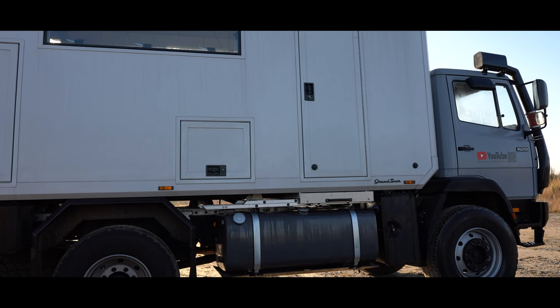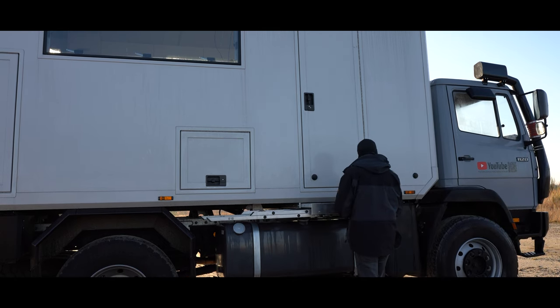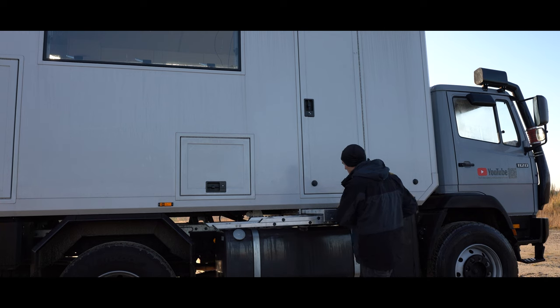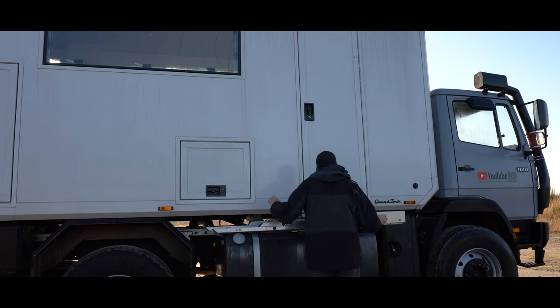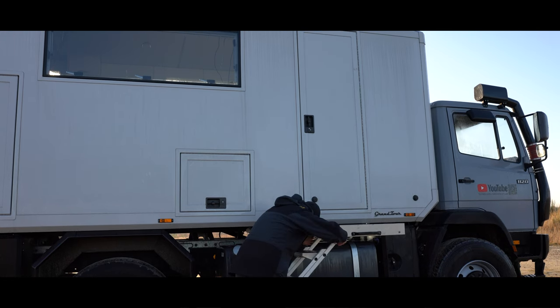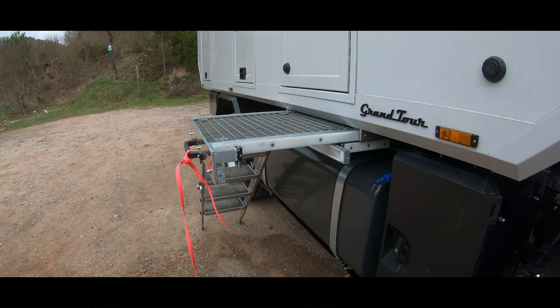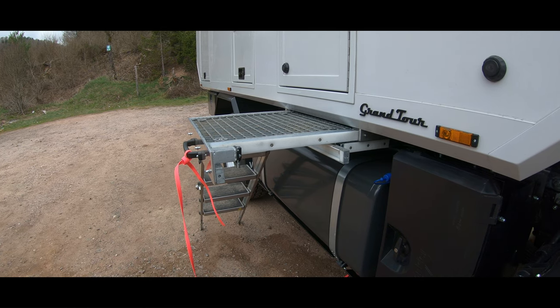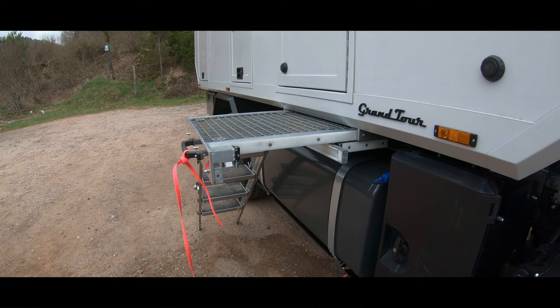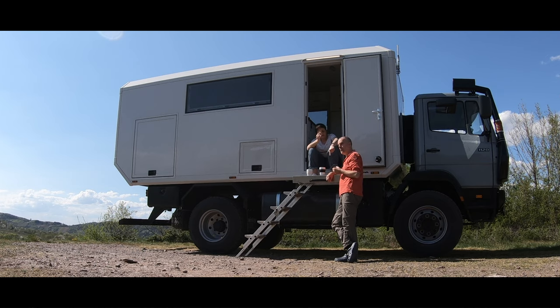Bei der Treppenkonstruktion wollten wir was, was parallel zum Fahrzeug geht, weil das in beengten Situationen platzsparender ist. Manche haben Treppen, die senkrecht rausgehen — das braucht viel Platz und man balanciert in 1,50 Meter Höhe aus der Eingangstür raus. Das ist eine Standard-Aluminium-Klapptreppe, oben an einem Gitterrost montiert. Der Gitterrost hat den Vorteil, dass man da schmutzige Schuhe ausklopfen, dreckige Hunde abbürsten und dreckige Kleinkinder reinigen kann. Manchmal benutzen wir das auch einfach als Sitzpodest, wenn man keine Stühle rausstellen will.